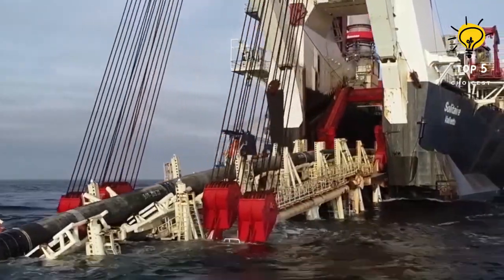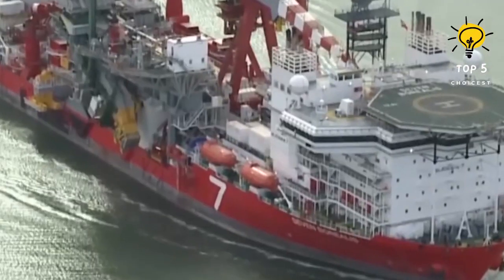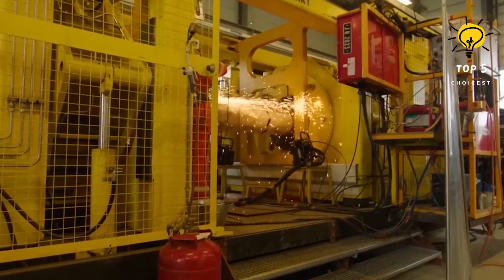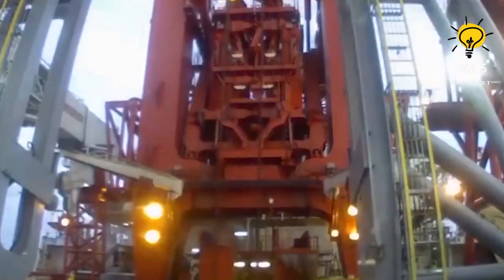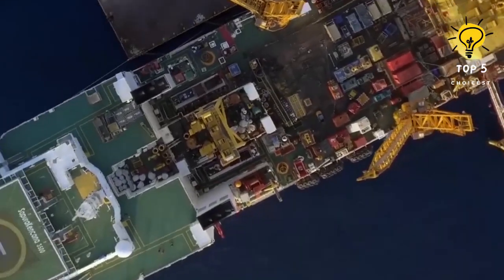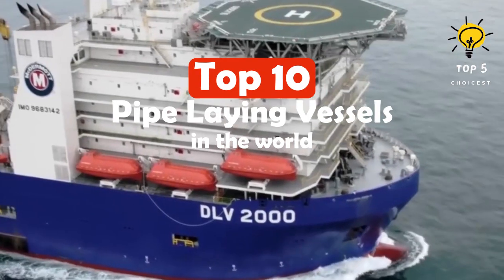Pipe laying vessels are gigantic sea vessels specially designed for the purpose of installing submerged pipelines at considerable depths in order to connect offshore oil platforms with refineries on land. These vessels are equipped with robust cranes capable of lifting and positioning incredibly large pipeline sections, making them indispensable assets in the oil and gas sector. Here are the top 10 best pipe laying vessels in the world.